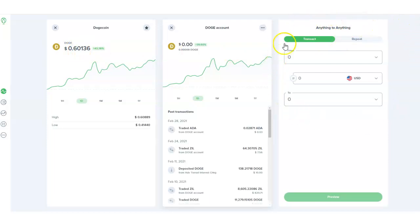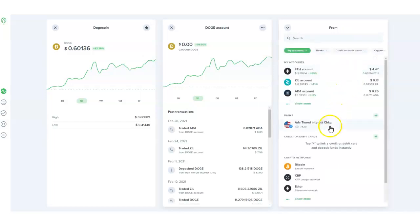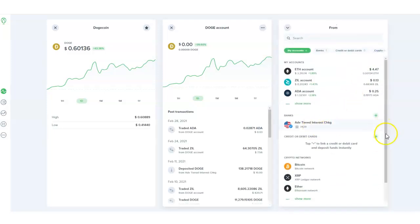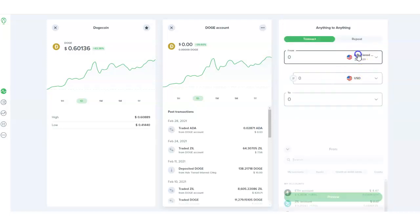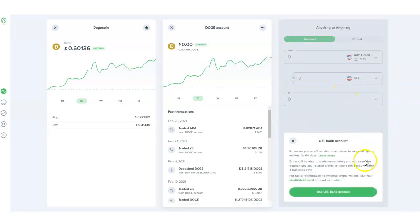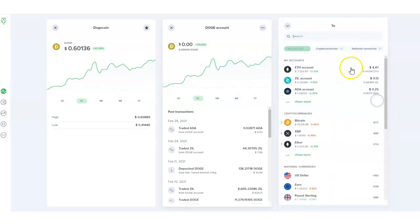Right now Dogecoin is trading at about 60 cents. To trade, you set up your bank account or debit card on Uphold. You can add your debit card or credit card, or you can add your bank account by clicking the little plus here. I already have my bank account set up. Then the next thing you want to do is use your bank account.